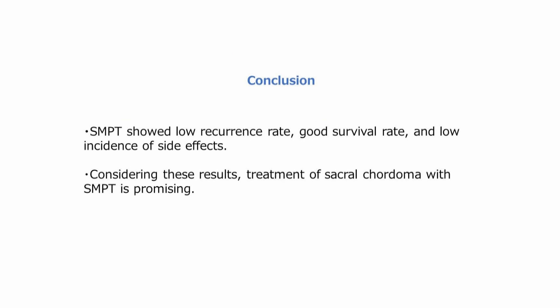In conclusion, SMPT showed low recurrence, a good survival rate, and low incidence of side effects. Considering these results, treatment of sacral chordoma with SMPT is promising.